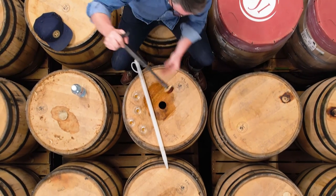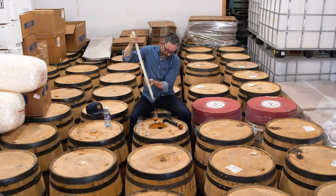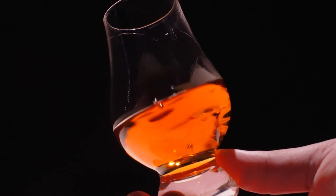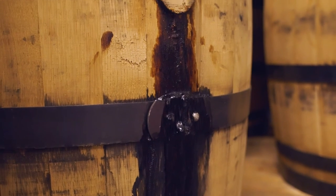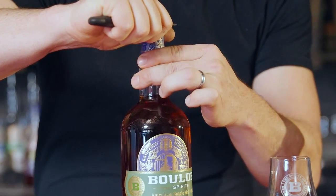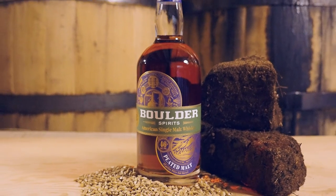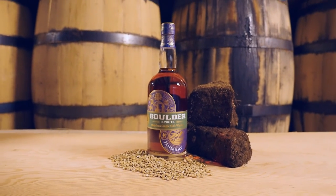Now, we use a number three char as is described on our label. We're very open about our processes and our location. What you'll see is really this darkness, this amber, really can only come from that new oak barrel. And that's one of the reasons it's so dark. And unlike any other single malt whisky in the world, we're putting peated malt in a new oak barrel.